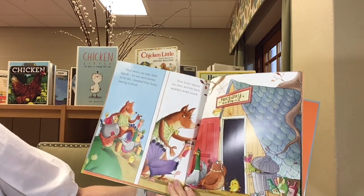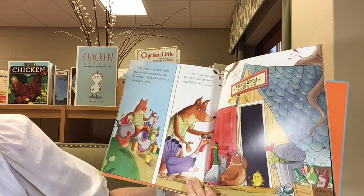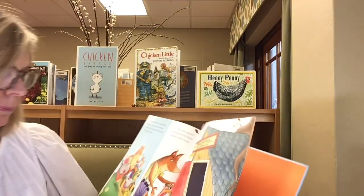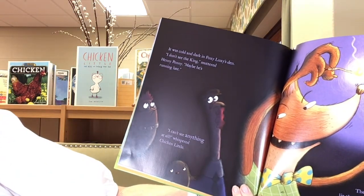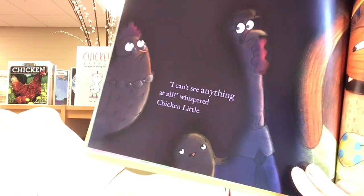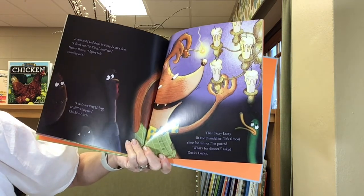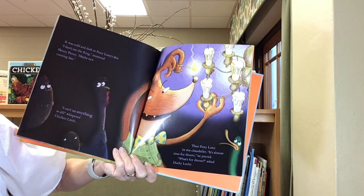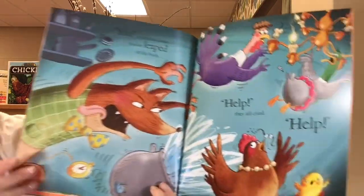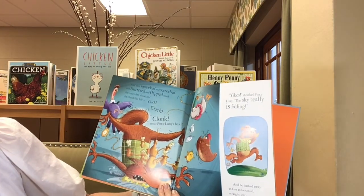Uh-oh. Don't worry, my tasty little friends. It's not much farther to my den, chuckled Foxy Loxy, starting to drool. Foxy Loxy opened the door and the birds waddled inside. It was cold and dark in Foxy Loxy's den. I don't see the king, muttered Henny Penny. Maybe he's running late. I can't see anything at all, whispered Chicken Little. Then Foxy Loxy lit the chandelier. It's almost time for dinner, he purred. What's for dinner? Asked Ducky Lucky. And he leaped at the birds. Help! They all cried, help! Oh dear, oh dear.